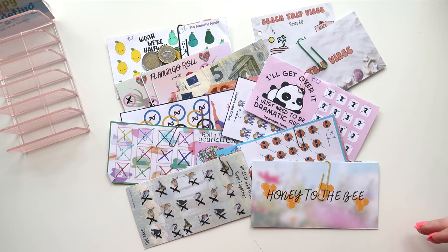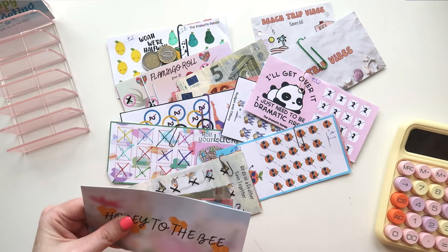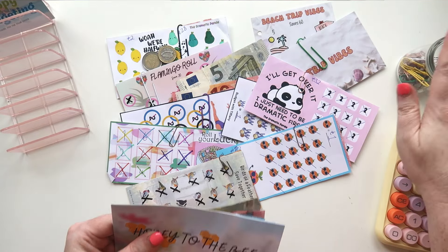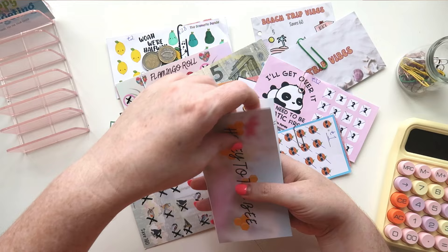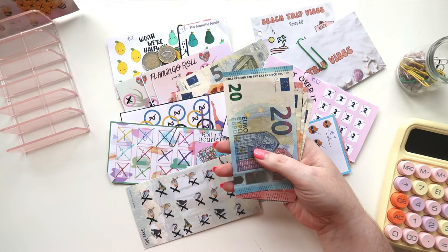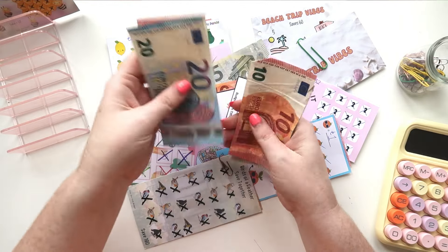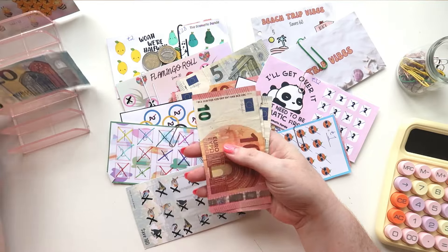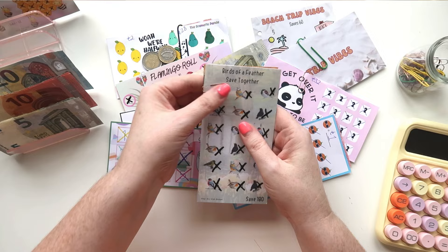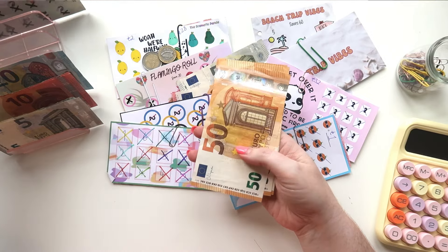Let's jump in and see what we have. First one we have is Honey to the Bee — this should have 52, but I changed it, so we should have 50. We have 20, 30, 40, 45, 50, which is exactly correct. Next we have Birds of a Feather saved together, and this is the big one that we had this month, and this is worth 180.